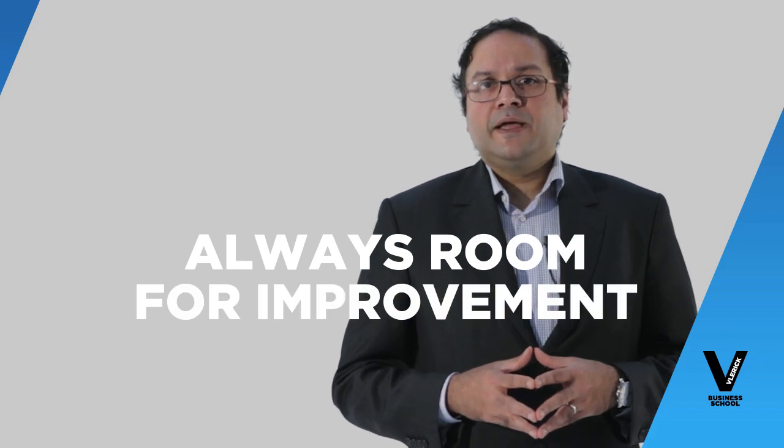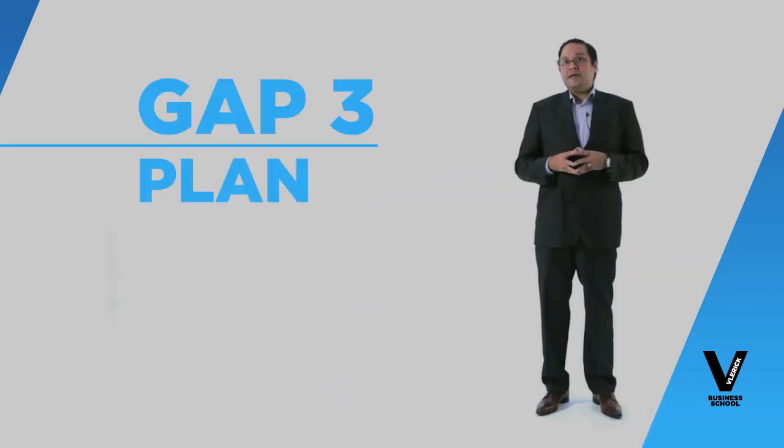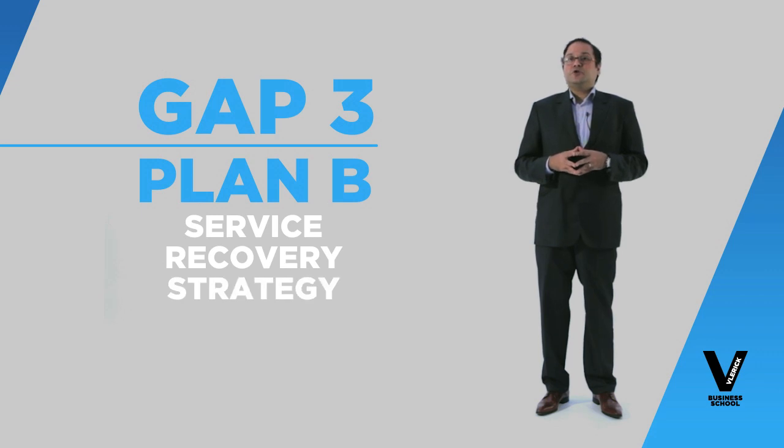No matter how well you prepare yourself there is always room for improvement, and in order to close gap three you always need a plan B, which mainly involves a service recovery strategy — to make sure that even if you do make mistakes, you actually help the customer solve the problem.